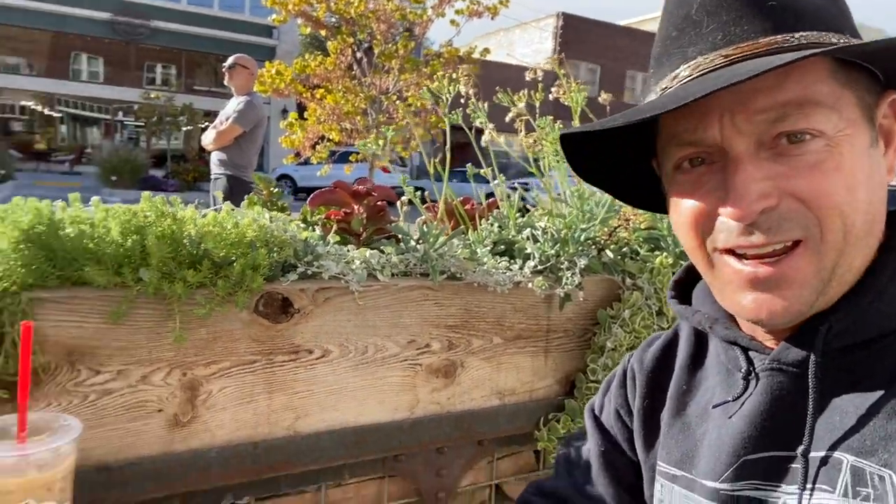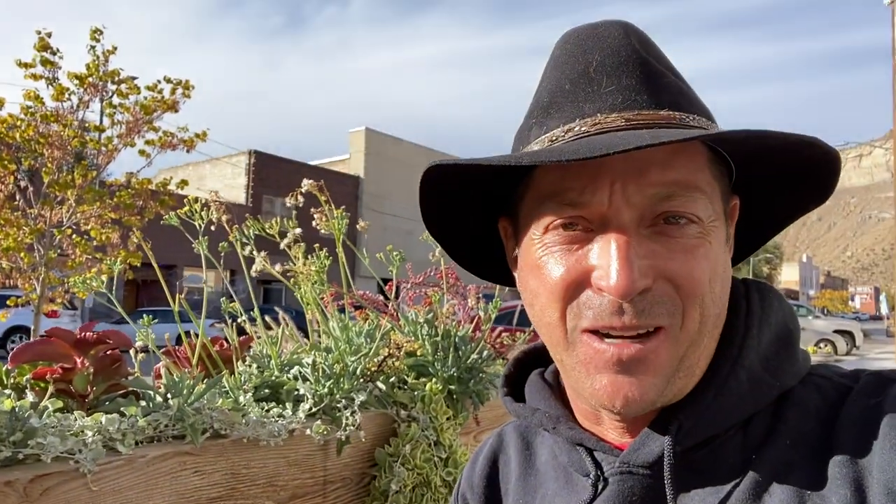Perfect place for a little work. We have a little coffee downtown Helper, Utah.